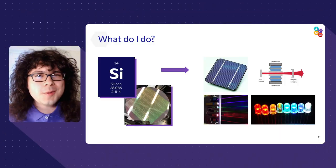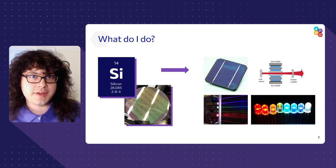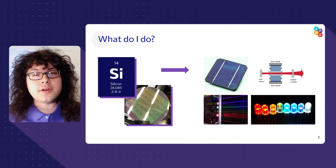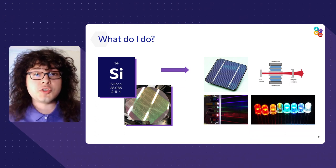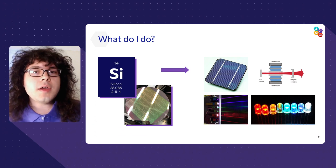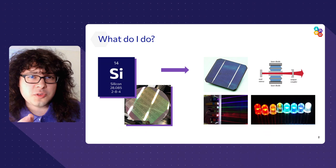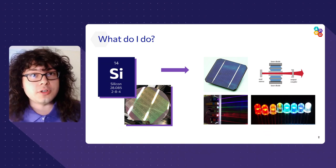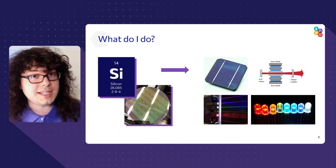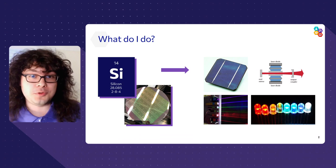So what do I do? Well, as an engineer, I'm especially interested in optoelectronic devices, which are devices where either electricity produces light or light produces electricity, such as solar cells, lasers, or LEDs. The magic of this field is that we can create things made of these tiny little crystals, such as the element silicon, that transform energy from electrical energy to optical or light energy, or vice versa, which, as you can imagine, is pretty useful.